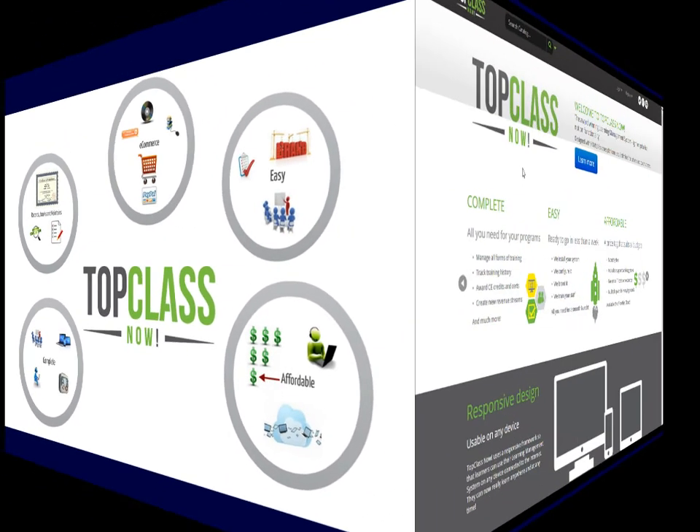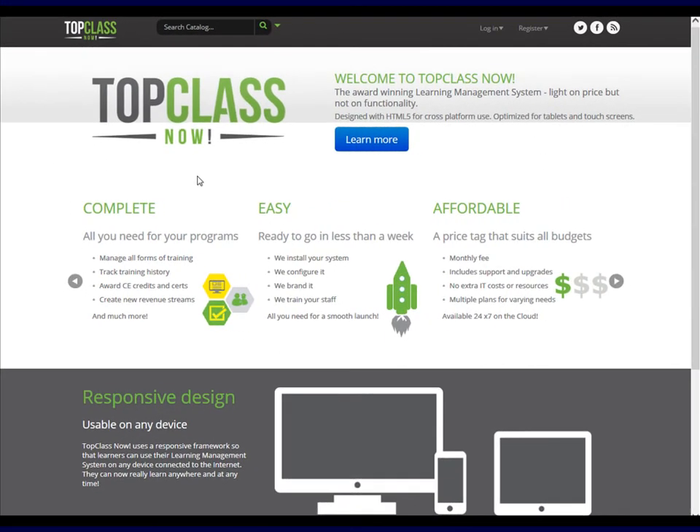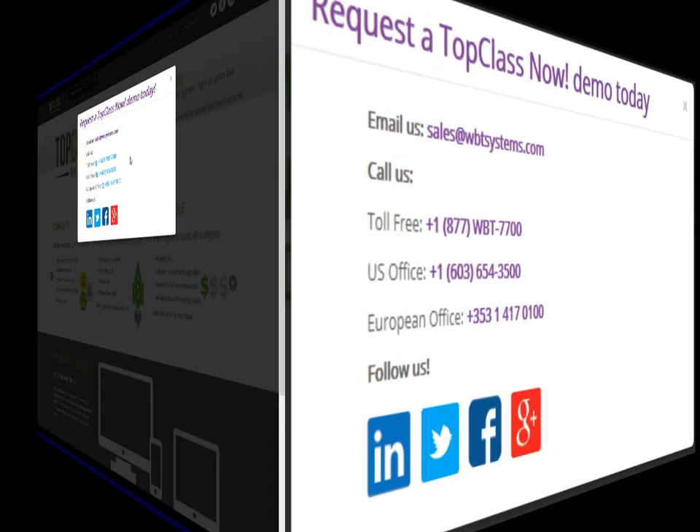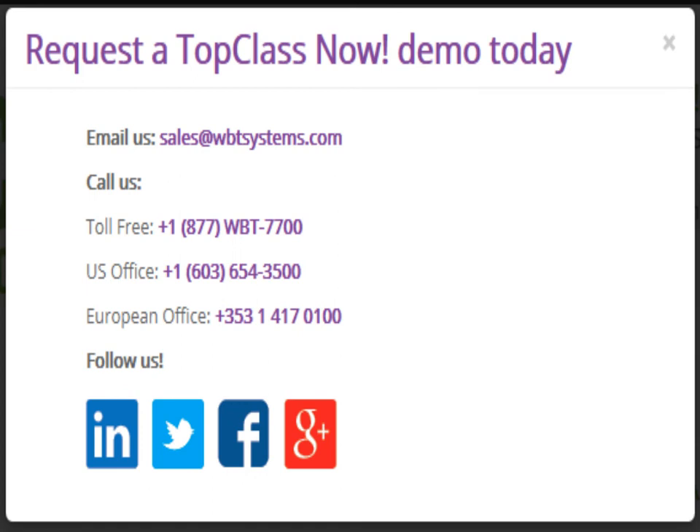Top Class Now is designed for associations and professional training organizations to be a complete LMS that's easy to use and affordable. If you would like more information or want to launch your eLearning program within a week, please contact us today.